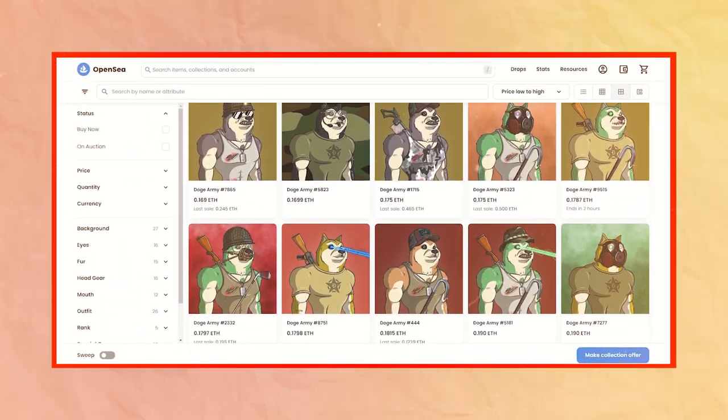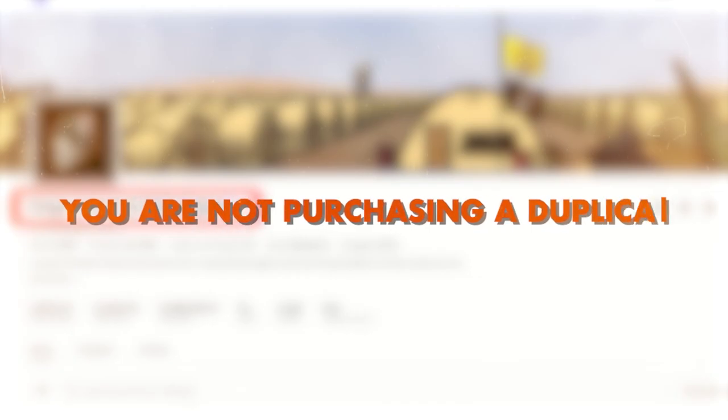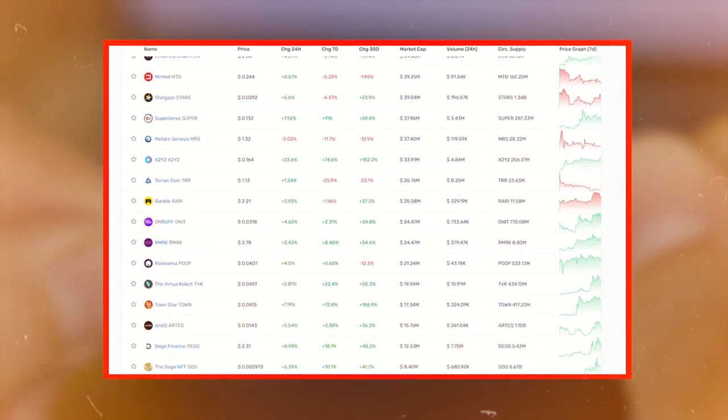Before buying an NFT, look for the verified blue tick beside the collector's name. This indicates that OpenSea has verified the collection and you are not purchasing a duplicate. If you have connected your wallet, you can create your own NFT watchlist to keep tabs on your favorite collections and stay updated with price fluctuations.